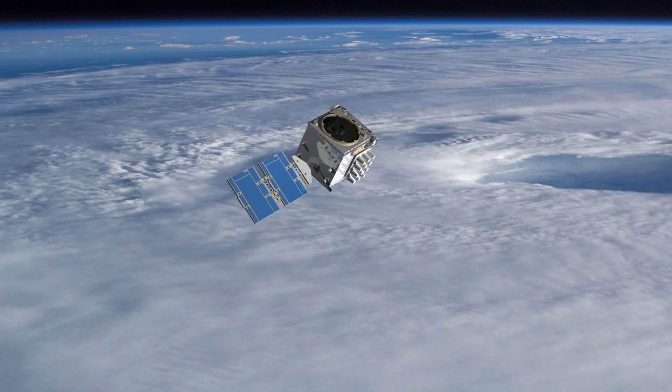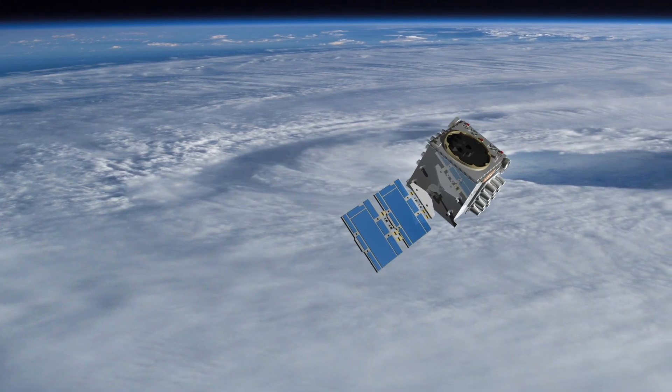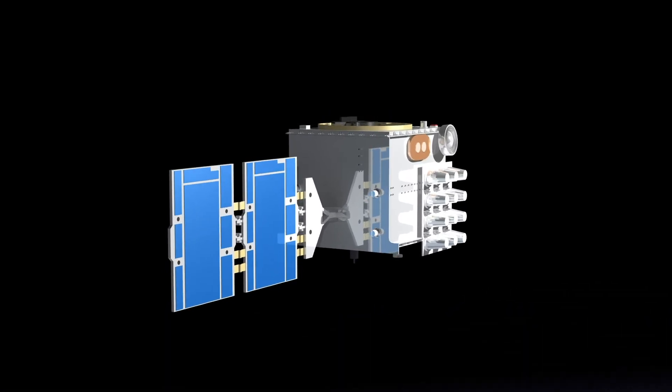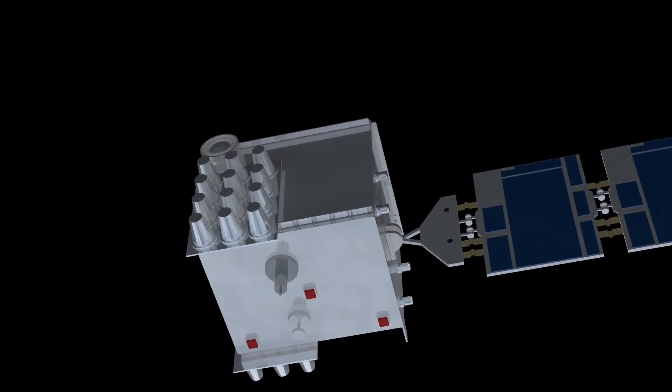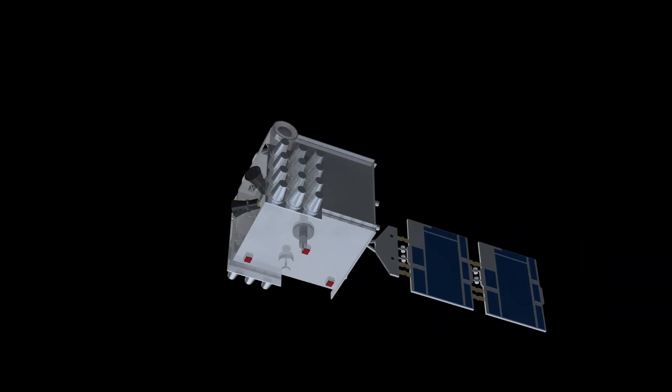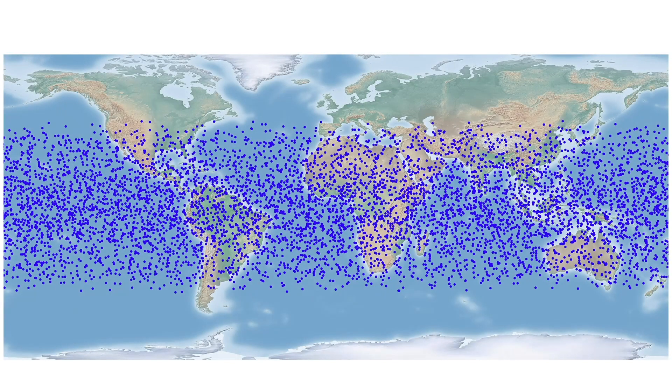There are three payloads or science instruments on COSMIC-2. The primary instrument that we're most focused on is called a GPS radio occultation receiver. This is the receiver that measures the GPS satellite signals, and we actually invert those signals to derive temperature and pressure. We feel really strongly that radio occultation data are maybe the best observing system for the lower troposphere and humidity in the atmosphere.